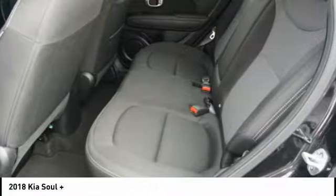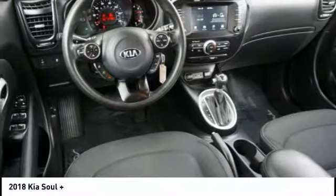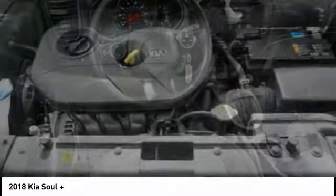Air conditioning, driver side remote mirror, alloy wheels, driver airbag, cruise control. Your new ride is just a phone call away.